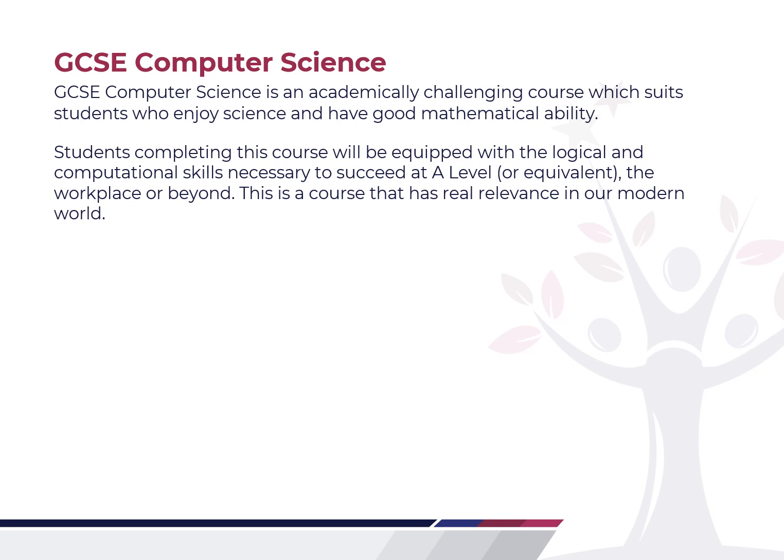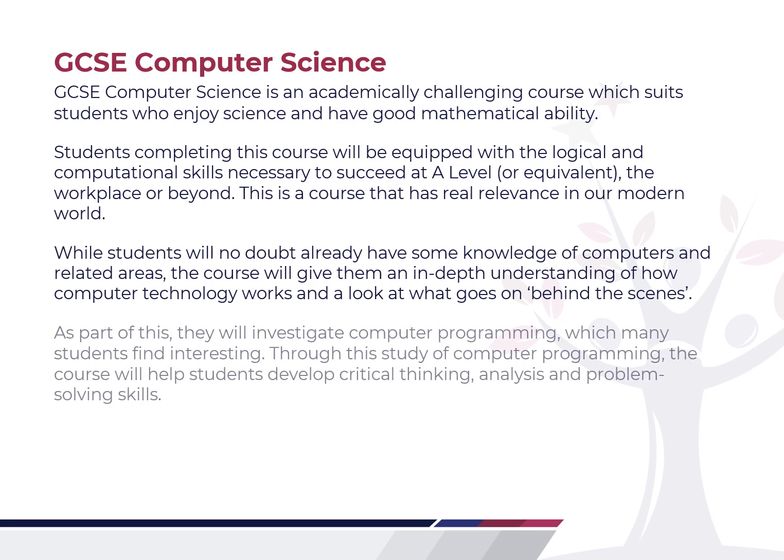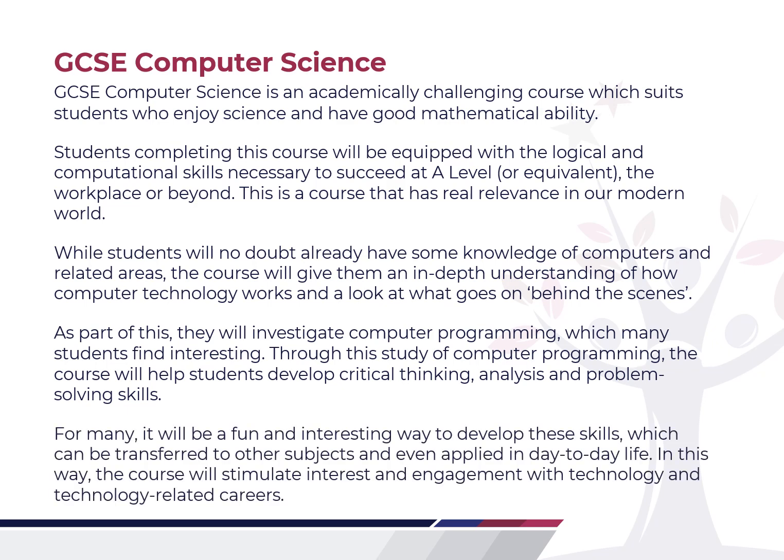This course has a real relevance to the modern world. While students will no doubt already have some knowledge of computers and have covered some of this in Key Stage 3, this course will give you an in-depth understanding of how computer technology works and what goes on behind the scenes. We will investigate computer programming, which many students find interesting, and the course will help you to develop critical thinking, analysis and problem solving skills. For many, it will be a fun and interesting way to develop these skills, which can be transferred to other subjects and even applied to everyday life.